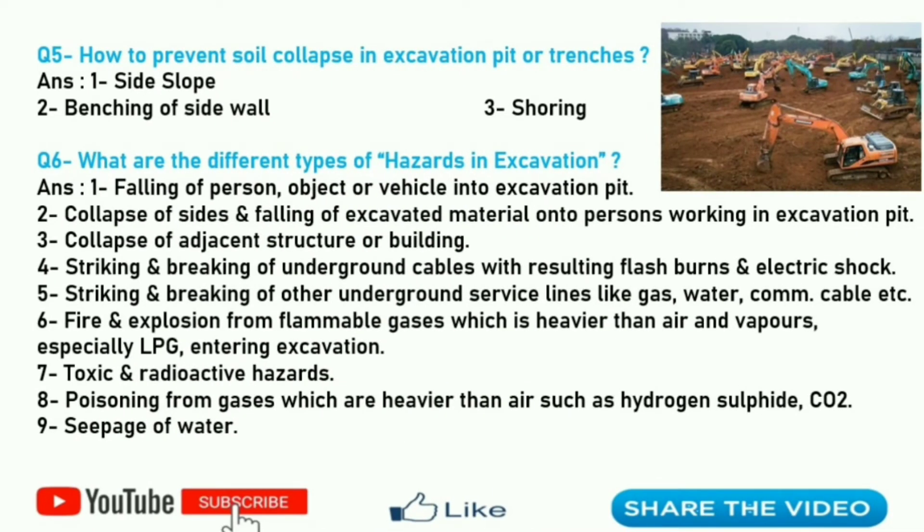Fifth question: how to prevent soil collapse in an excavation pit or trenches? There are three methods to prevent soil collapse in excavation. First is side slope, second is benching of side wall, and third is shoring. Preventing soil collapse depends upon the type of soil.